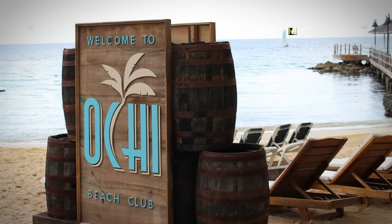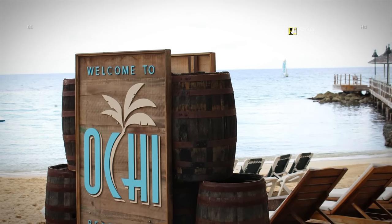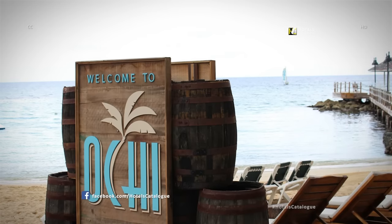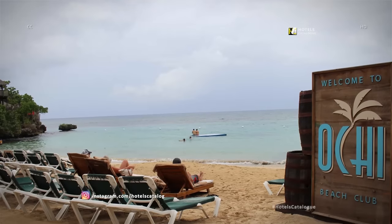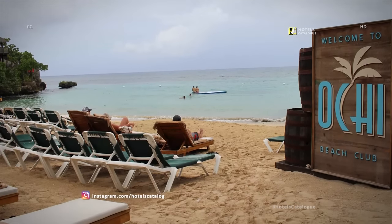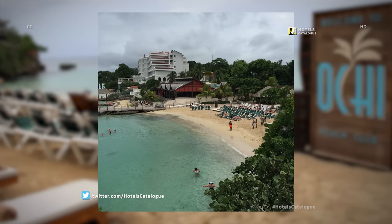For beach lovers who want more action, there's Sandals Ochi Beach Club — a South Beach-style night and day hub with its own swim-up pool bar, DJ, and Bali beds on the sand. If you want to parade by the pool or see and be seen on the shoreline, Ochi Beach Club is your spot. Unlike similar beach clubs stateside, there's no bottle or cover charge to get in.